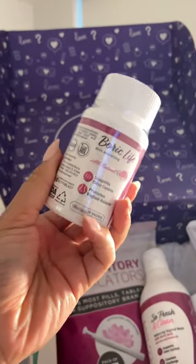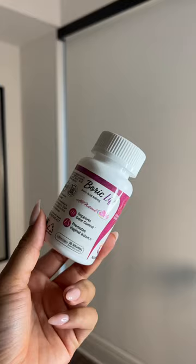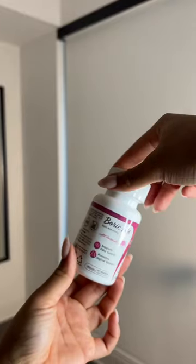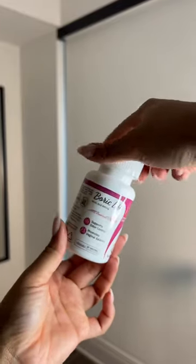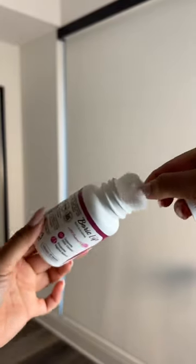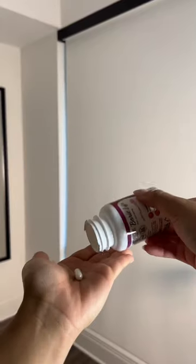When it comes to talks about feminine hygiene, one thing we cannot forget to mention is boric acid. These are the Boric Life suppositories from Nutriblast. The Boric Life suppositories help with so many different things — they help balance out your pH, help with vaginal odor, and also help with BV.